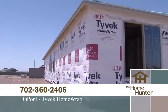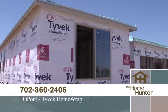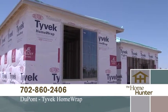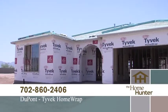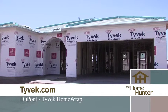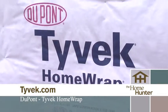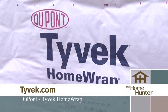Make sure your next home is built with DuPont Tyvek. You deserve the best, so join with millions of other homeowners and make the most of your investment with DuPont Tyvek. For more information, call 702-860-2406 or go to their website at tyvek.com. Tyvek — durable, comfortable, and energy efficient.